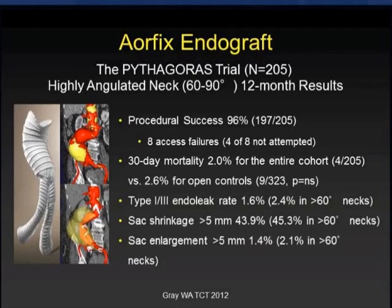At one year with 200 patients enrolled, we have very good outcomes with very low rates of type 1 or 3 endoleak in the highly angulated necks — not much different from those with standard angulation. Only 2.4% type 1 or 3 endoleak rate at one year in the highly angulated necks, compared to 1.6%, so almost no difference.